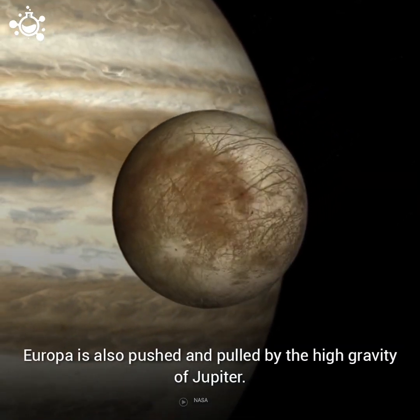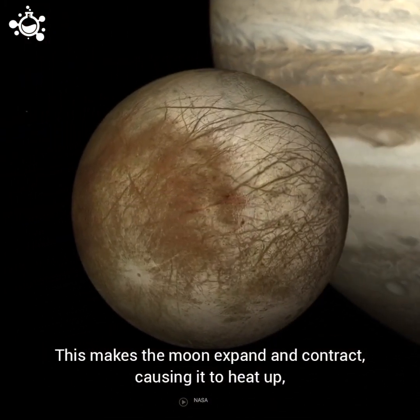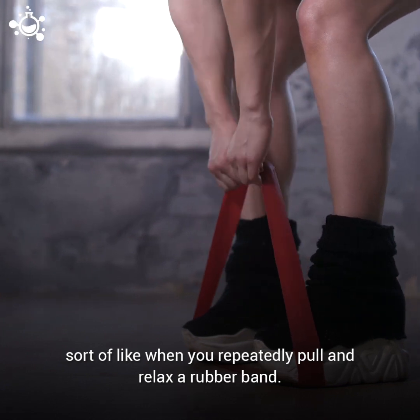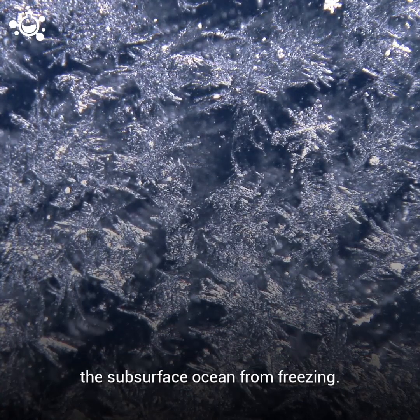Europa is also pushed and pulled by the high gravity of Jupiter. This makes the moon expand and contract, causing it to heat up — sort of like when you repeatedly pull and relax a rubber band. This internal heat could be the energy source that sustains life and keeps the subsurface ocean from freezing.